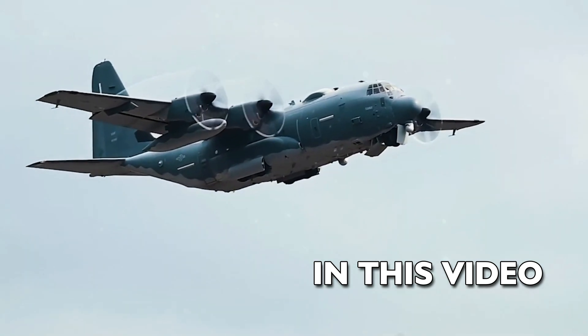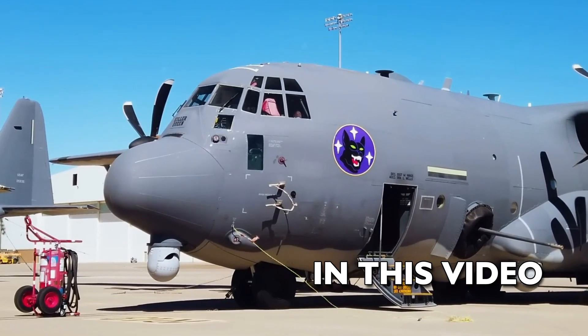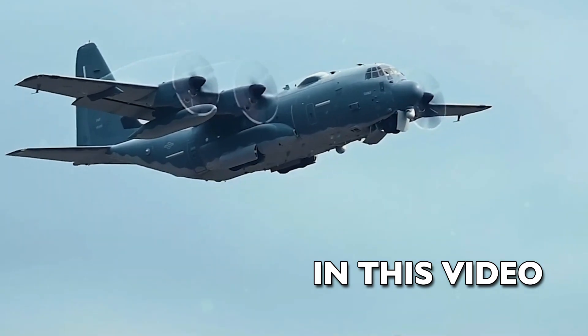AC-130 Gunship, affectionately known as Ghost Rider. The AC-130J is engineered to be agile and adaptable, 20% faster than its predecessors.